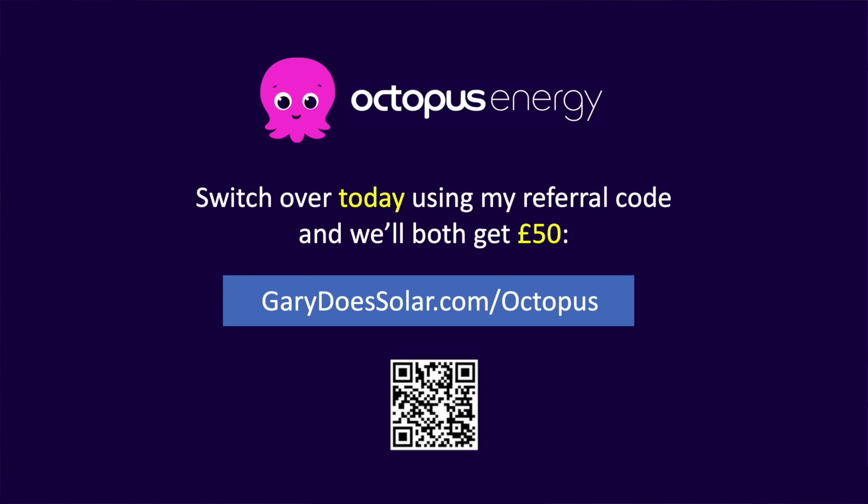In my opinion, Octopus Energy is by far the best energy provider in the UK, and if you switch to them using my referral code here, you'll get £50 credited to your account, and you'll also be helping the channel as I'll get £50 as well. Thank you.